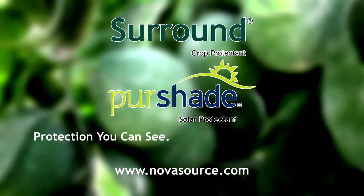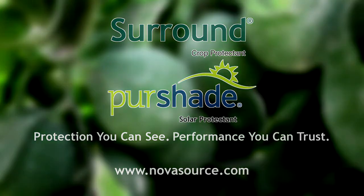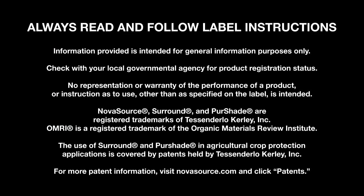For protection you can see and performance you can trust, choose Surround and Pure Shade from Novasource.